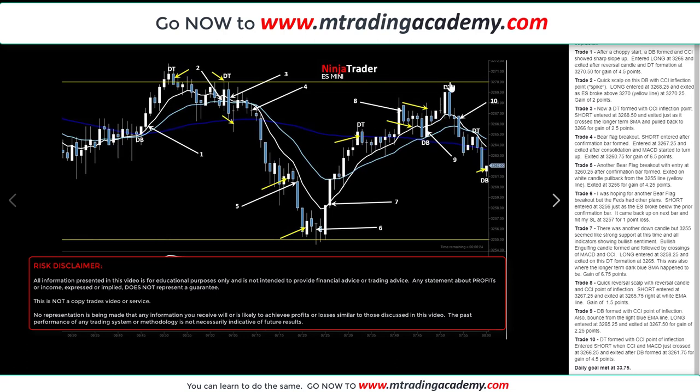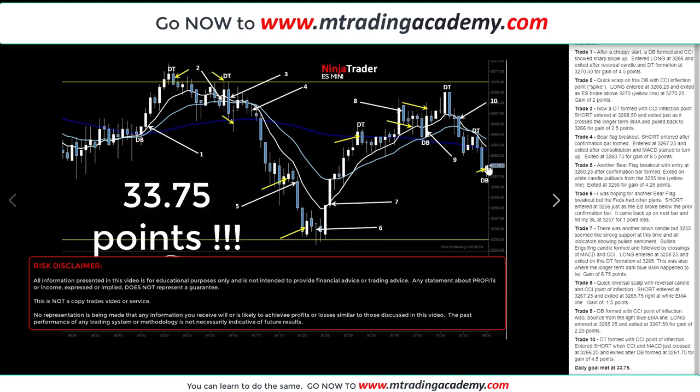The market consolidated and went back up to the 32.70 mark, forming a double top near a significant resistance level along with what was almost a bearish engulfing candle. The next doji formed, and I jumped in on the next bar — which also happened to be a magic candle. A short was taken at 32.66.25. The MACD told me to stay in the trade as it came down and formed a double bottom, then the MACD started to turn up. I exited at 32.61.75 for 4.5 points. In total: 10 trades, 1 loss, and 33.75 points — my daily goal was met.